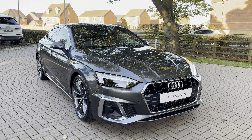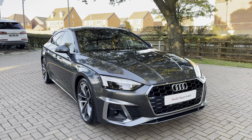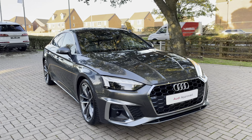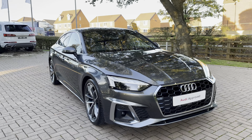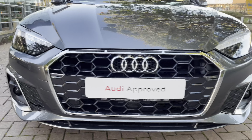Welcome to Stafford Audi, where today we are delighted to present this stunning example of the Audi A5 Sportback S-Line 35 TDI S-Tronic. With this being an approved in-use vehicle, it comes with a minimum of 12 months warranty and a minimum of 12 months roadside assistance.